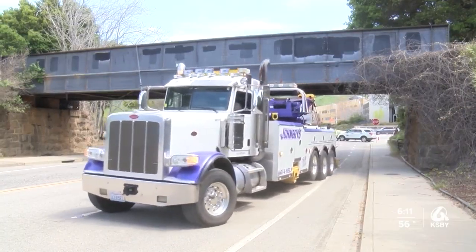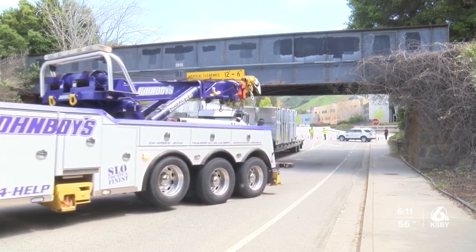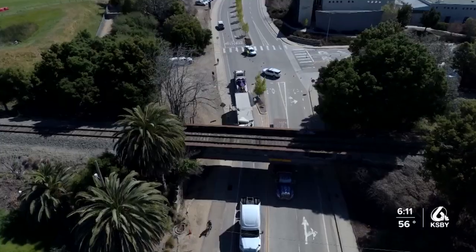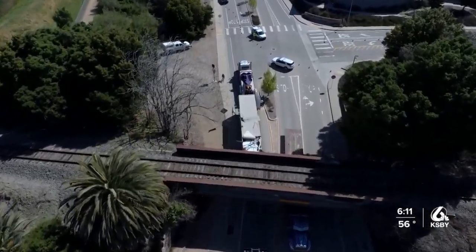Cal Poly students who bike and walk didn't seem to have an issue getting to their classes on time compared to those driving to class. Highland Drive was closed to traffic in both directions while crews removed the wrecked truck.